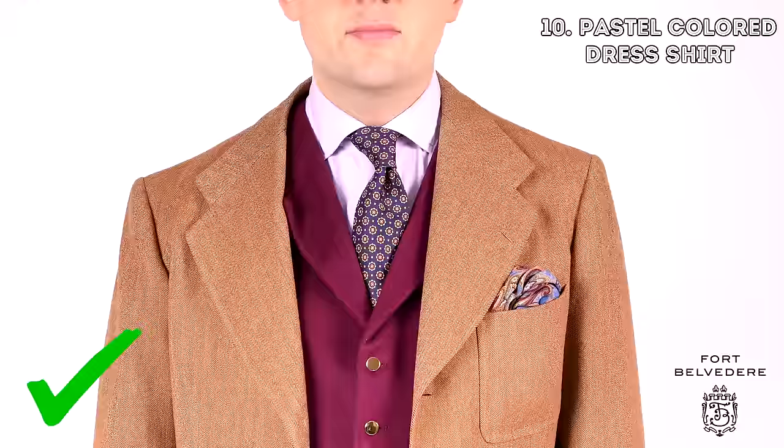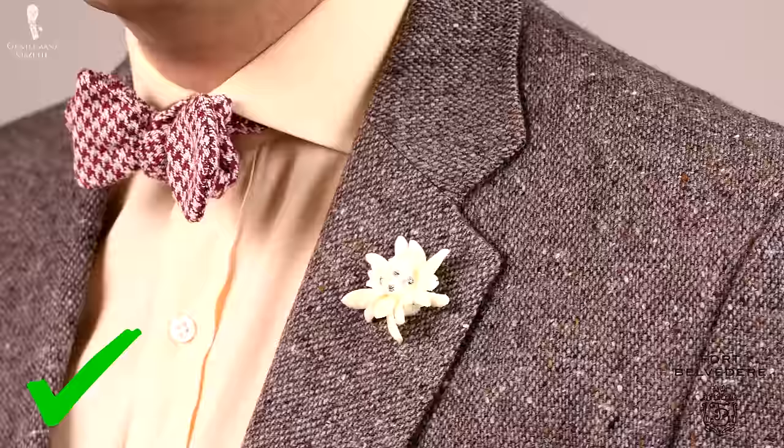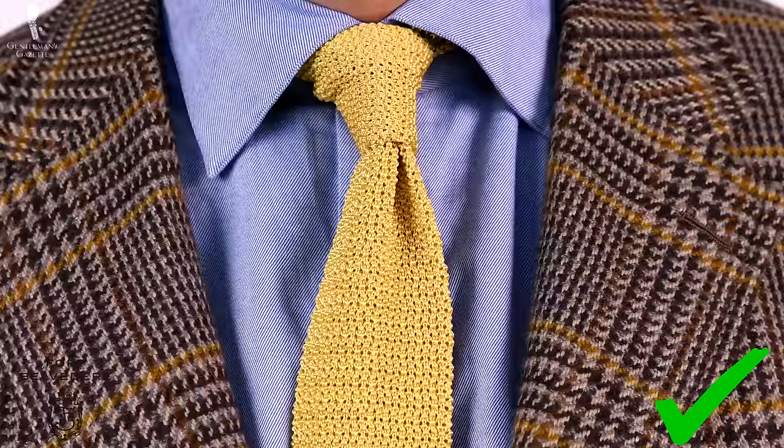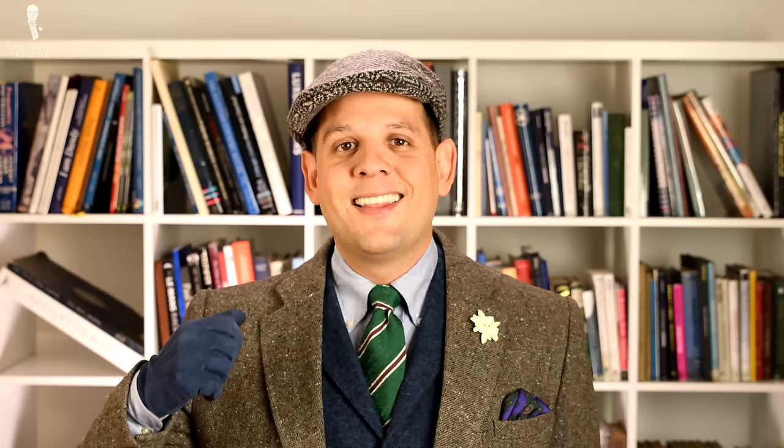The tenth must-have item you want during fall is a pastel colored dress shirt. I know most men have white dress shirts, but with a tweed coat it's just too stark of a contrast. Instead, if you go with an eggshell color, something with a pale orange, maybe a pale pink or a pale blue, it really helps to tie the outfit together, makes it softer, the contrast is still there, and people wouldn't automatically notice it's not a white shirt — but overall it's much more harmonious looking.